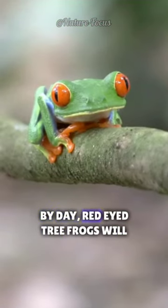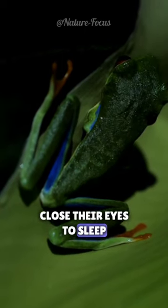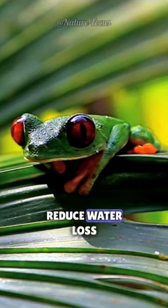By day, red-eyed tree frogs will conceal their brightly colored flanks with their limbs and close their eyes to sleep. This posture helps camouflage them against leaves and also reduce water loss.